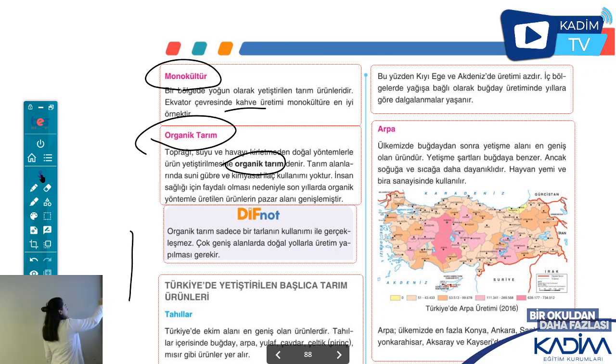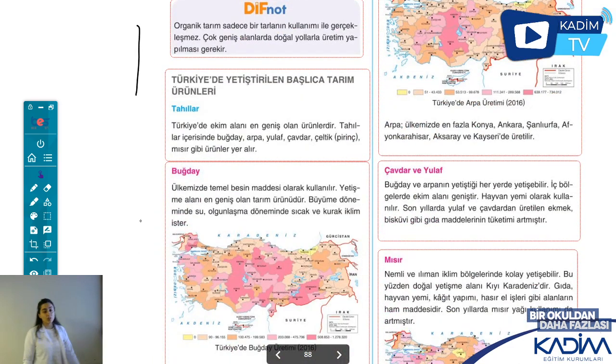Şimdi Türkiye'de yetiştirilen tarım ürünlerinden tahılı işleyeceğim. Tahıl, en çok yetiştirme alanına sahip olan tarım ürünüdür ülkemizde. Tahıl ürünleri deyince aklımıza buğday, arpa, çavdar, yulaf, mısır, pirinç gelecek. Buğdaydan başlıyorum çünkü buğday ülkemizin temel besin kaynağıdır. Ekmek olarak çok fazla tüketiyoruz, bu sebeple yetiştirme alanı çok geniştir.